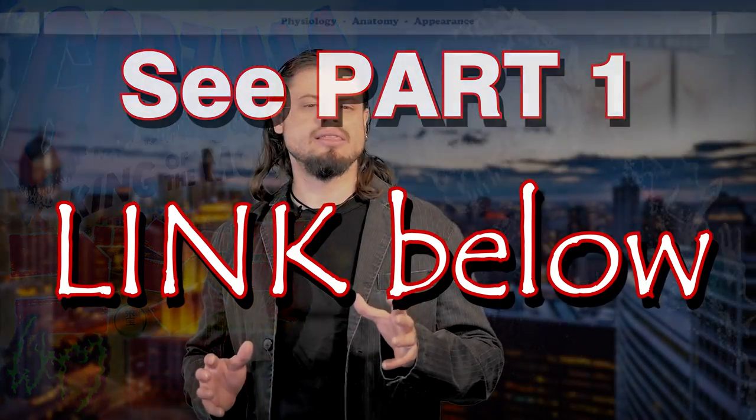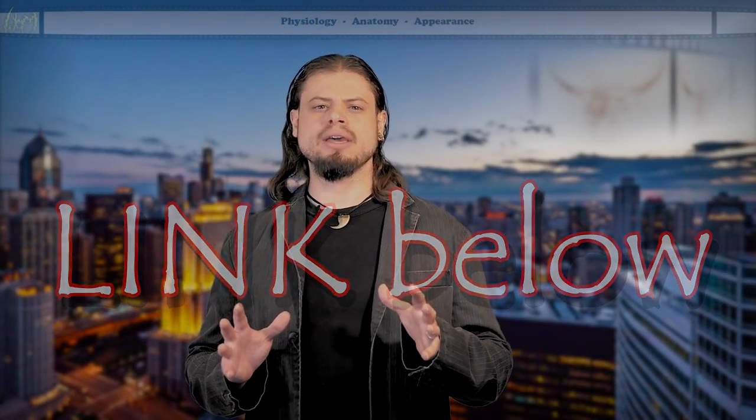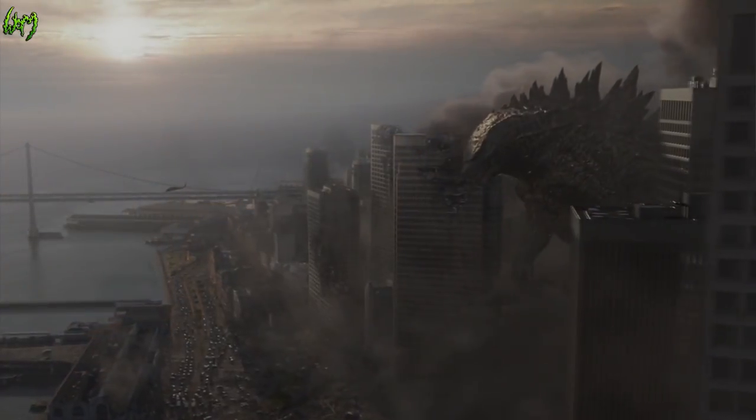All right, now we've hit the deep end. We're at the topic that has tons of speculation — we can analyze it all day. It's very fascinating. I'm talking about the anatomy and physiology of Gojira.